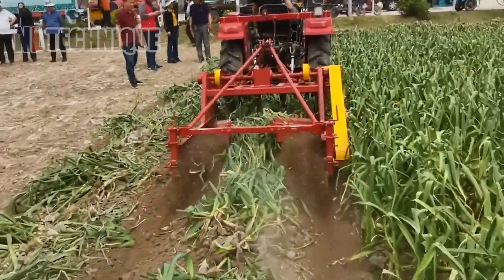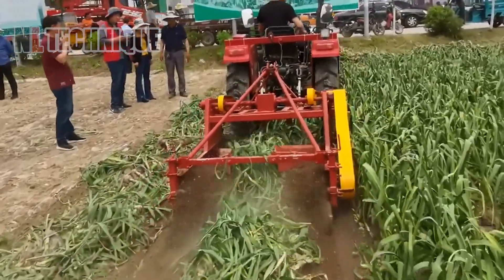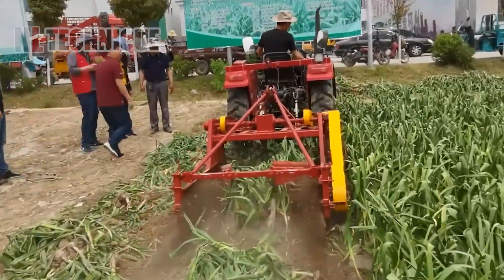Once hidden under the ground, all the garlic is pulled up and ready for picking up, thanks to this garlic picker driven by tractor.